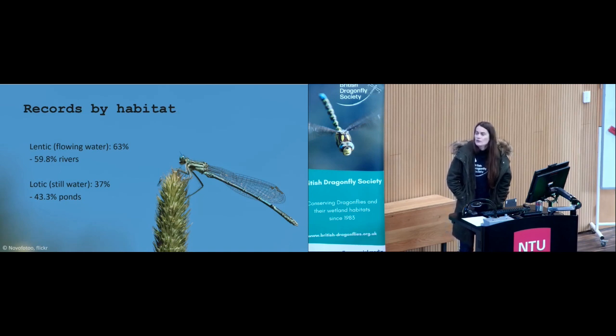The species is at its northern edge of its range in Europe — it's found across much of Central and Southern Europe. In European guides, it's listed as being more associated with still water habitats in the south of Europe, so there could potentially be a link there, although we don't really understand the mechanisms.